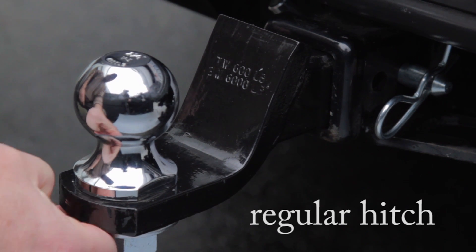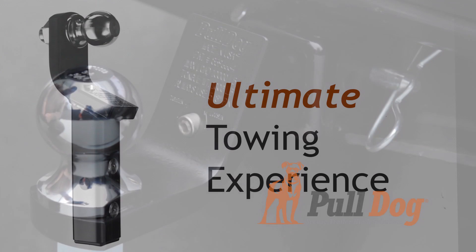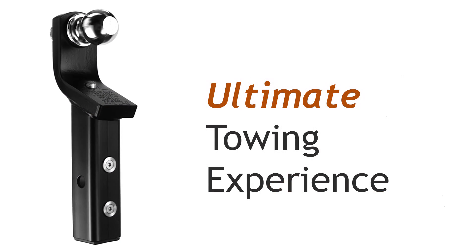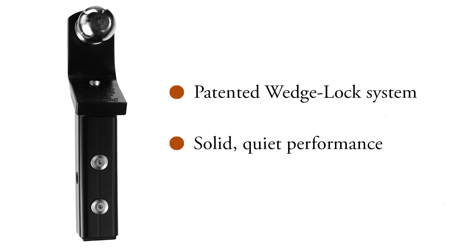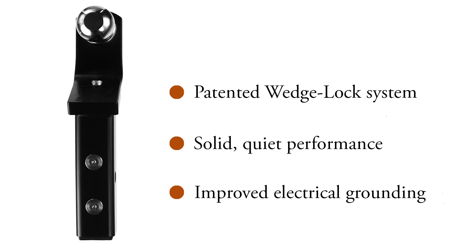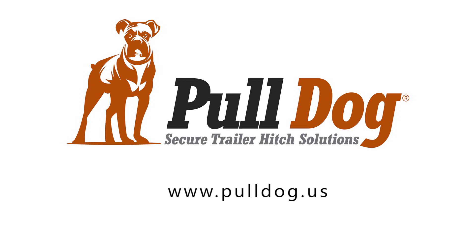Stop the rattle today and tow the PullDog way. Get the ultimate towing experience with PullDog's patented WedgeLot system — solid, quiet performance and improved electrical grounding. PullDog: exceptional performance, exceptionally quiet. Visit PullDog.us to order yours today.